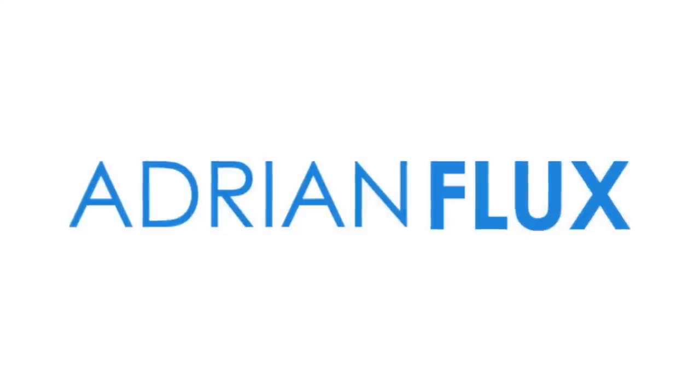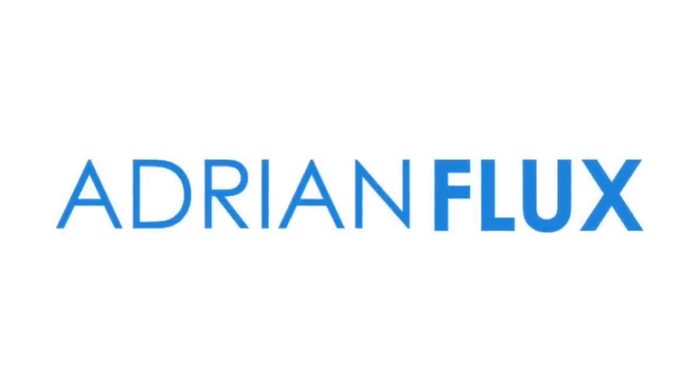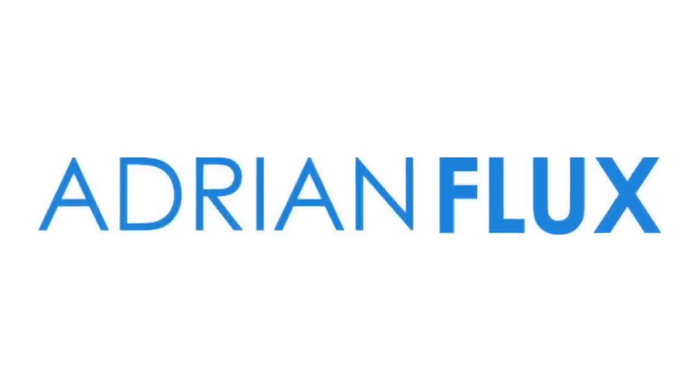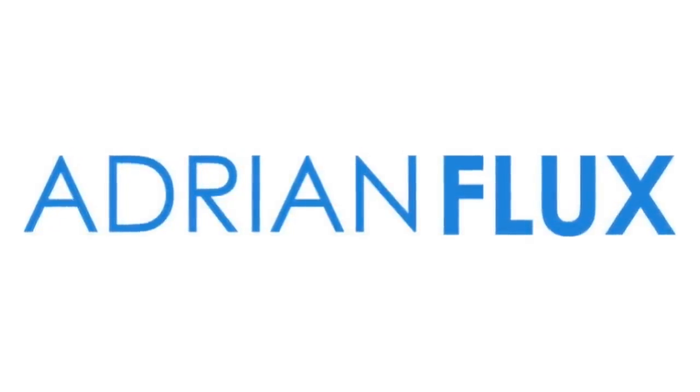Before we crack on with the video, I just wanted to let you know that iDriver Classic is sponsored by Adrian Flux. I've also got all my cars insured with them, and I also have Flux Rescue because, guess what, all my cars do break down even if I pretend they don't. If you haven't got your car insured yet or you're looking for a new renewal quote, click the link below and get in touch with the Adrian Flux team.